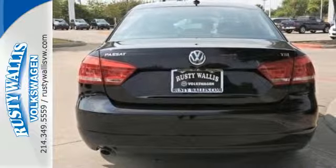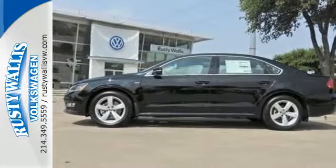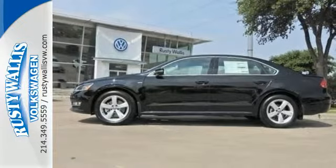It also includes keyless entry and Bluetooth with audio streaming. This roomy family sedan is ready for you — come check it out today.